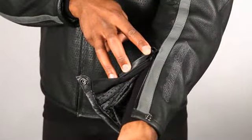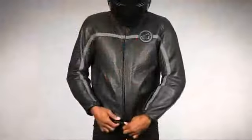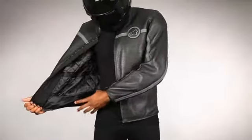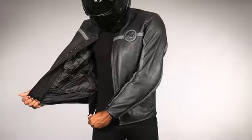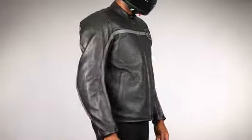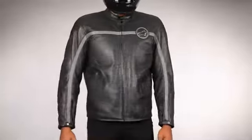Wrist and waist adjustments allow you to tailor the fit of the jacket for both riding and casual wear. Further versatility is afforded by a waist connection zipper for connection to a wide range of Alpinestars leather and textile pants. Size range 46 to 60, and 60 to 64 in black only.